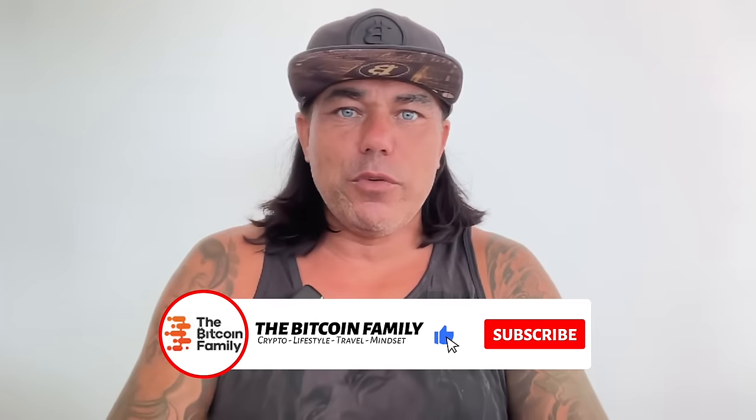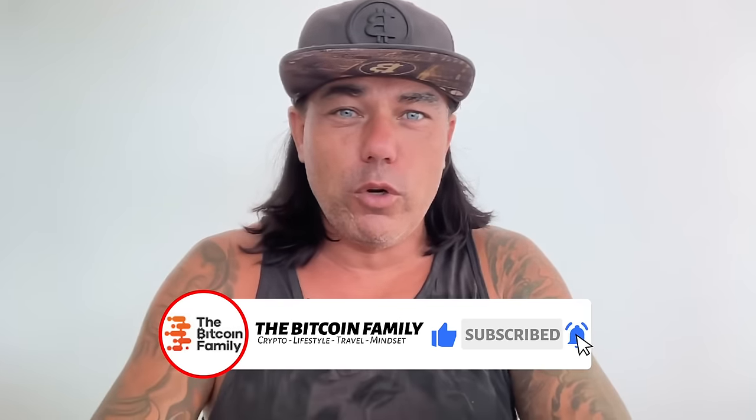Good morning, good afternoon, good evening, guys — whenever you're watching this video, welcome to the Bitcoin Family channel. For the newcomers, my name is Didi.